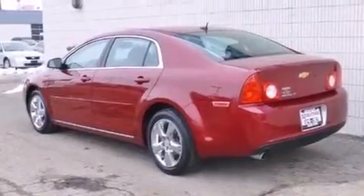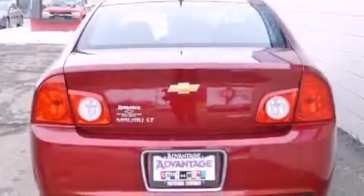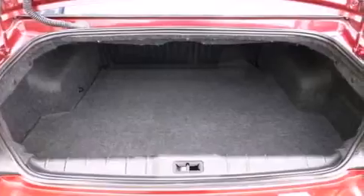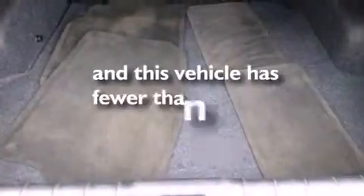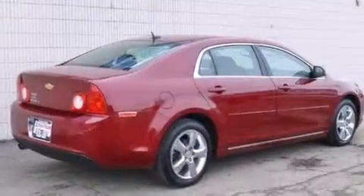Features include a navigation system, a low-tire pressure indicator, traction control and stability control systems, latch-ready child seat anchors, cruise control, variable valve timing, and an anti-lock braking system. This vehicle has fewer than 42,000 miles on the odometer, with an EPA estimated rating of 33 miles per gallon on the highway.